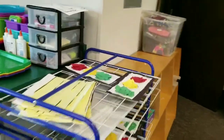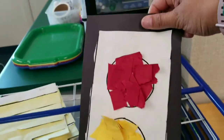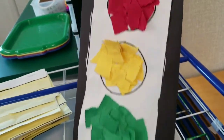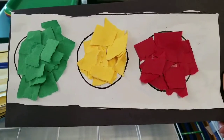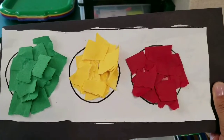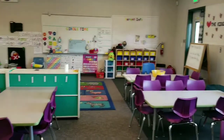Today they made traffic light signal signs. They ripped paper and glued it into circles, since we are doing circle as our shape. The different colors are represented too, and it helps with their fine motor skills.